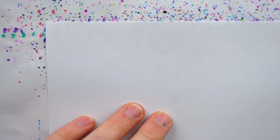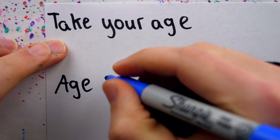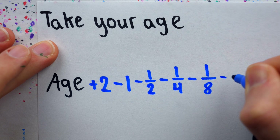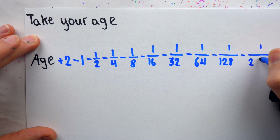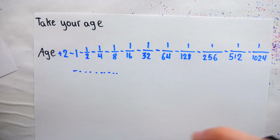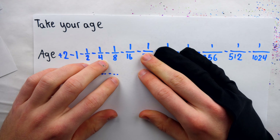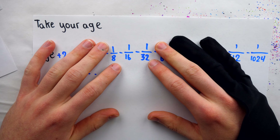So here's an easier one that anybody could do with a little effort. Take your age, then add 2, then subtract 1, then subtract a half, then subtract a fourth, then subtract an eighth, then subtract a sixteenth, then subtract a thirty-second, then subtract a sixty-fourth, then subtract a one-twenty-eighth, then subtract a two-fifty-sixth, then subtract a five-twelve, then subtract a one-thousand-and-twenty-fourth. And you could carry this on as long as your victim will let you. When they say they're done with this nonsense and complain that the result isn't equal to their age, you can tell them it was gonna work if they kept going.